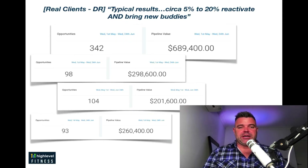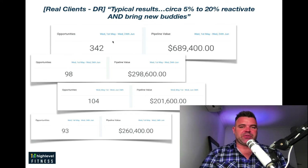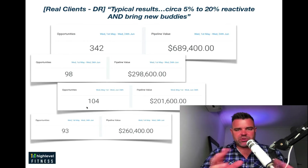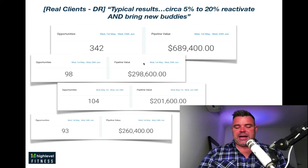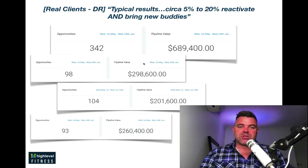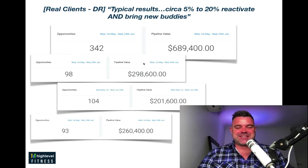Here are some real clients from the GrowFit Pro agency that I run. This top one here — 342 responses — is off a database of about 5,000 people. This one is from a 2,000 database. This is 1,500 people. And this was from 1,000 people. So we've got between 5% and 20% reactivation rates, and they're also bringing their buddies as well. This is just what's capable with your new system. You can run these database reactivations every six months, even every three months if you want to.